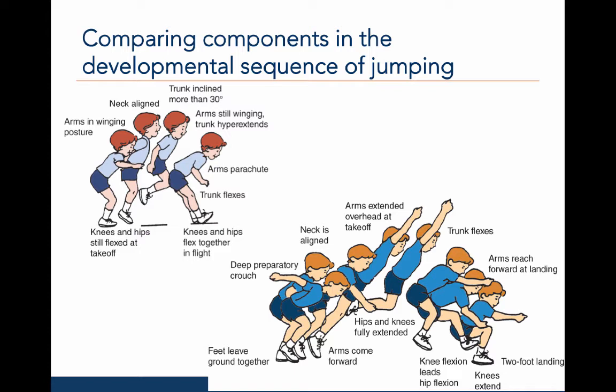Let's compare the arm and leg action of two jumpers. The jumper at the top is in leg action step 3. At takeoff, the knees extend at the same time as the heels come off the ground. The hips and knees flex together during flight, and the knees extend upon landing. The arm action is in step 1 for this participant. At takeoff, the arms wing out such that there is a retraction at the shoulder girdle. During flight, the trunk is mostly erect rather than angled at takeoff, and hyperextends during flight, then flexes during landing.